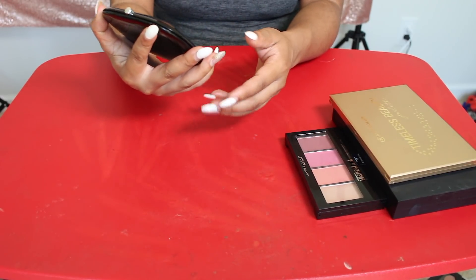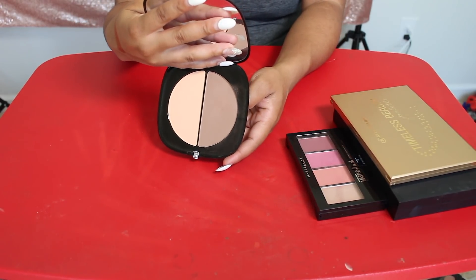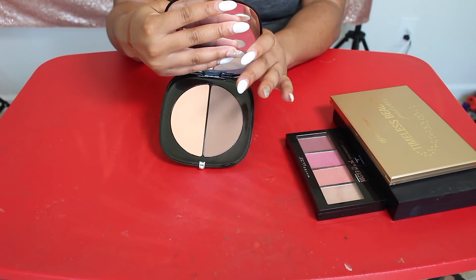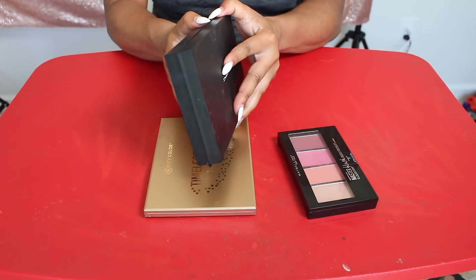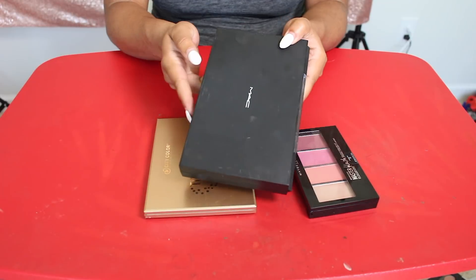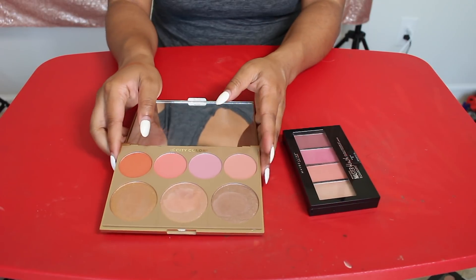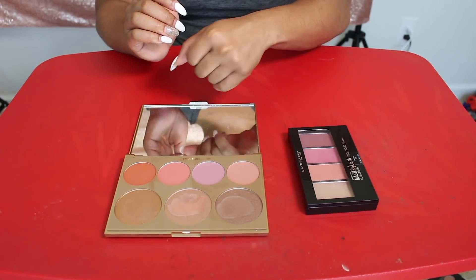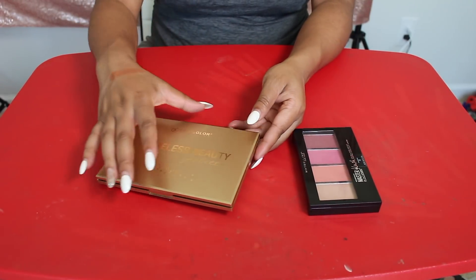I'm gonna keep this Marc Jacobs High Filter Contour and Highlight Palette, but I must say I was very disappointed in it. I don't feel like the contour shade is as dark as I would like it to be, but I'm gonna keep it for a little bit and try to get some more use out of it. I have this palette sitting on my table, but it's completely empty, so we have 47 palettes, not 48. This was the City Colors Timeless Beauty Palette — this is so pretty, but honestly I'm just not using it. Oh, that is gorgeous, but I'm just not reaching for this, so I'm gonna have to let it go. Am I sad about that.